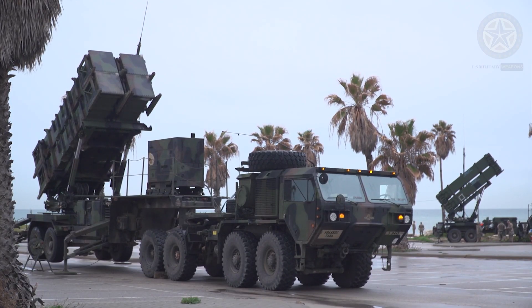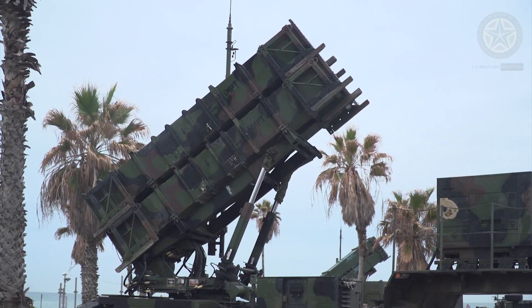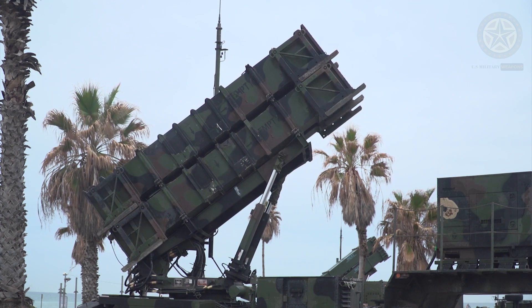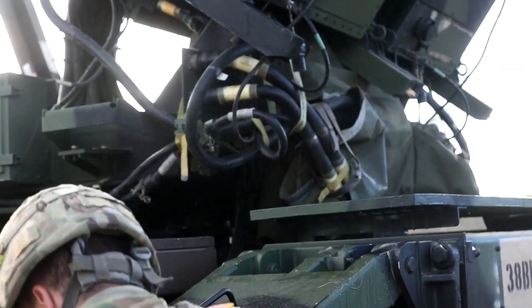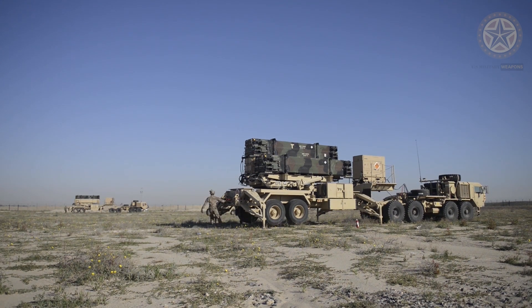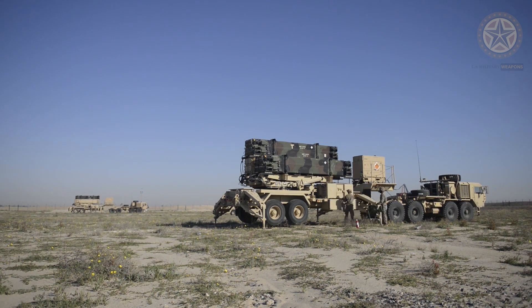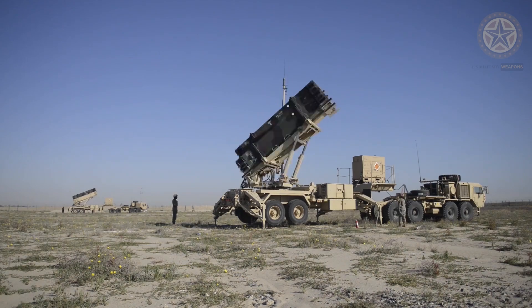The missile has a range of 70 kilometers and a maximum altitude greater than 24 kilometers. The minimum flight time is less than 9 seconds while the maximum is 3 and a half minutes. Patriot uses an advanced aerial interceptor missile and high-performance radar systems. The Patriot system is modular and highly mobile.